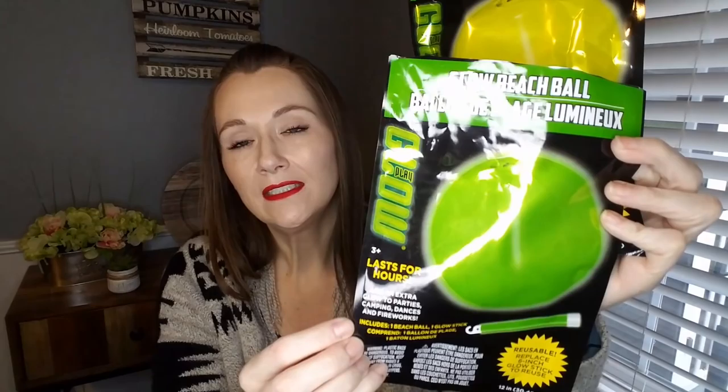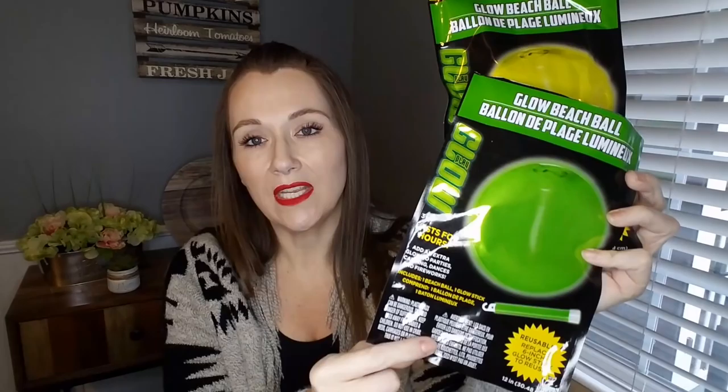On to some fun stuff — I picked up the glow beach balls. They have yellow and green, and these come with one beach ball and one glow stick. The 21-year-old couldn't wait and went ahead and opened one up. We were so disappointed in the size of the beach ball — I thought it would be bigger. This one is the green and he already put the glow stick in it. We will have fun with these this spring and summer. I also bought a four-pack of glow sticks with pink, blue, green, and yellow. There's a hole in the bottom where you insert the glow stick, so when it goes dim you can swap it out.